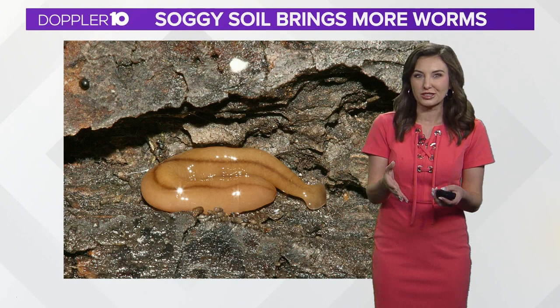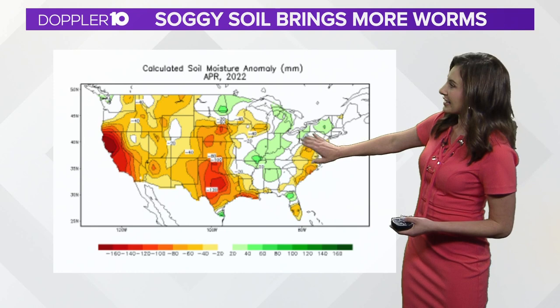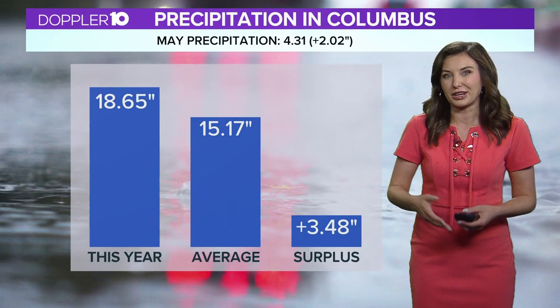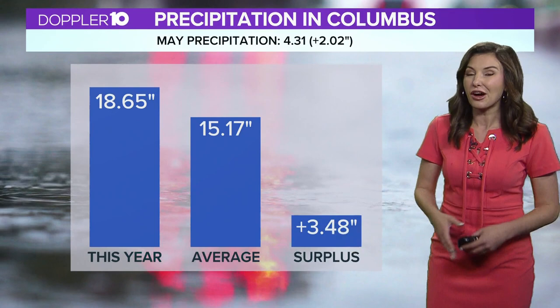These hammerhead flatworms thrive in the wet spring weather as they need a high soil moisture content to survive, and we're definitely noticing that here in the Ohio Valley. That greenish color that you're seeing, the soggy soil and rain has definitely played a big role in these invasive critters making an appearance. We've already seen almost 20 inches of rain this year, well above average, and that definitely puts us at a surplus. After a good rain is typically when you can find them.